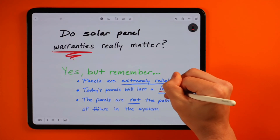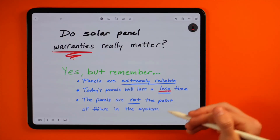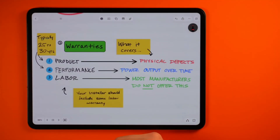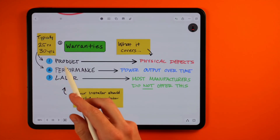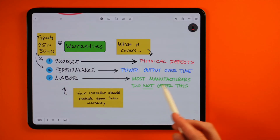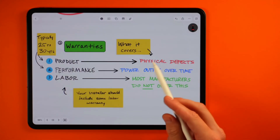Number three, warranties — do they actually matter? Warranties are a little overrated with solar panels because all panels offered today by installers have really long warranties. Almost all of them are ranging from 25 to 30 years — this has become the new standard. Solar panels are almost never a point of failure within the system; they're notoriously very reliable. These offered warranties will include a product warranty and then some sort of performance warranty. We're not going to talk about labor warranties since very few panel manufacturers actually offer this, and labor coverage is typically coming from an installer's warranty directly anyway.